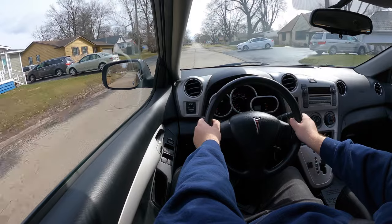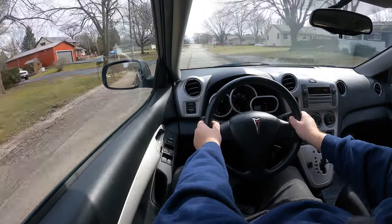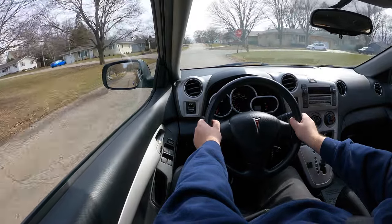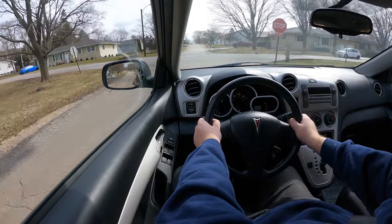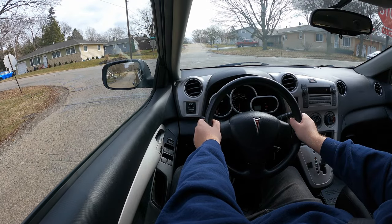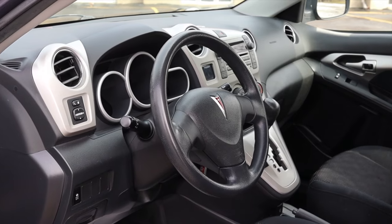Driving the Pontiac Vibe feels a lot like a Toyota economy product. You get a lot of road noise, not a whole lot of throttle response, and the steering is fine — it does its job. Visibility is all right as well, but overall I'm not thrilled with the experience, though it's also not a bad one.